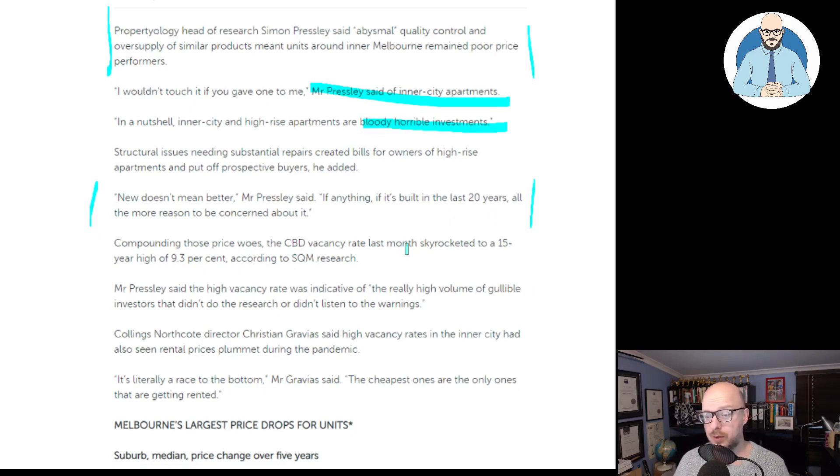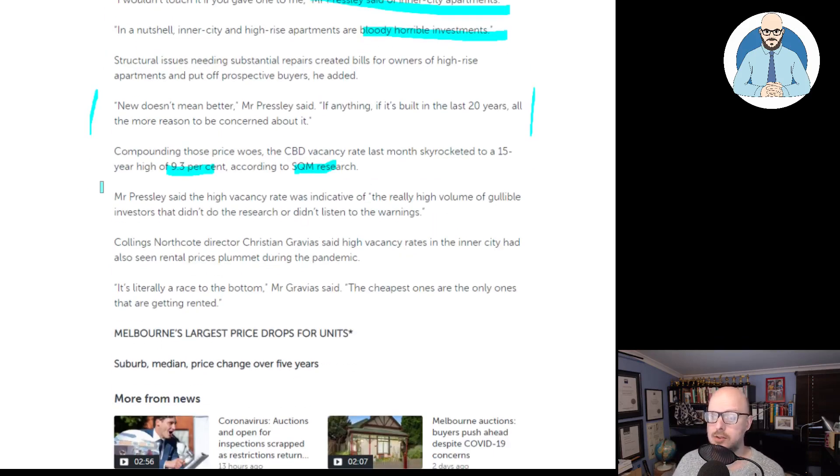Compounding those price woes, the CBD vacancy rate last month skyrocketed to a 15-year high of 9.3%, according to SQM Research. Mr. Presley said the high vacancy rate was indicative of the real high volume of gullible investors who didn't do the research or didn't listen to the warnings. What research? Property always goes up, doesn't it? Property always goes up, it never goes down.